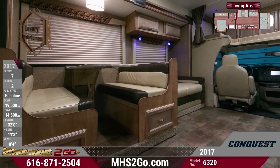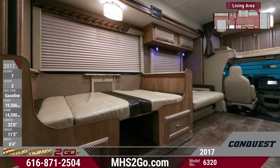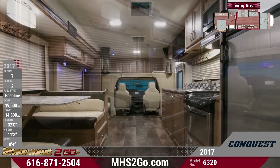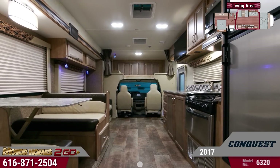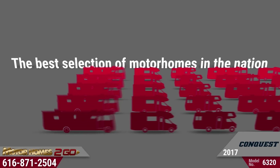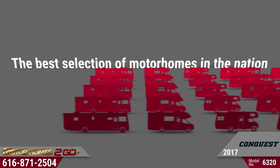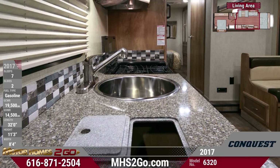The interior features lovely vinyl flooring and dazzling LED lighting throughout the unit. A well-equipped kitchen makes cooking easy, and Motorhomes2go is proud to offer the best selection of the nation's top motorhomes right here in Grand Rapids. Features like stainless steel appliances and a countertop extension make cooking exciting.